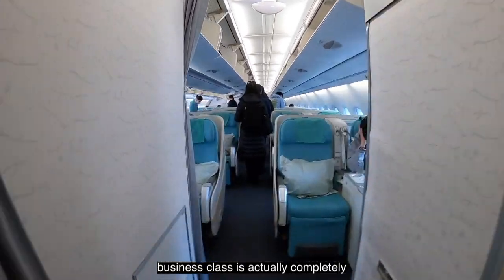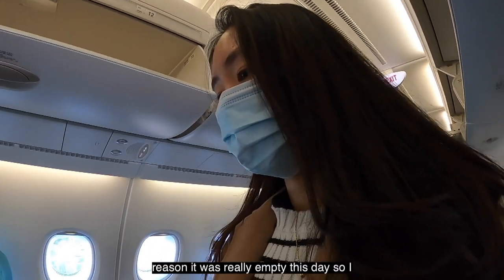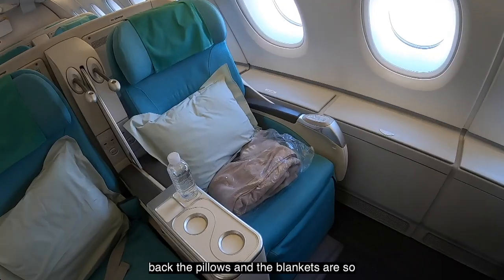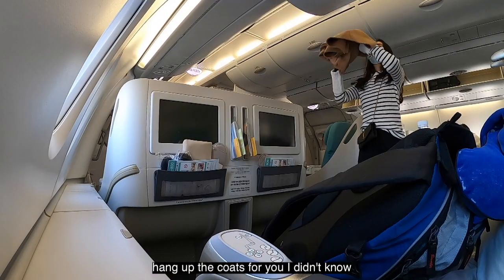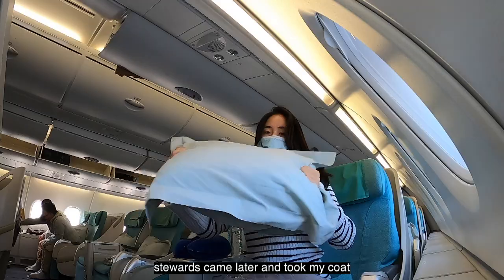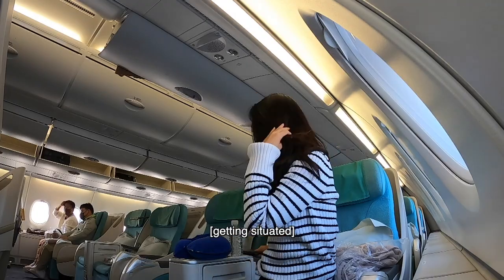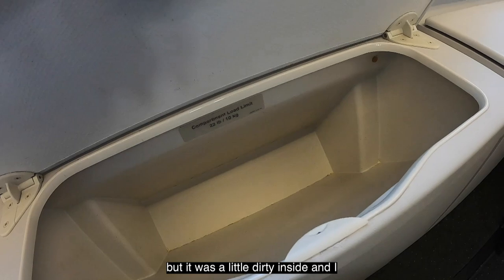Business class is actually completely separated from economy — this is on the second floor of the plane. For some reason it was really empty this day so I was like the only one sitting in the back. The pillows and blankets are so much nicer in business class. They also hang up the coats for you — I didn't know that. I put mine in the storage area and the steward came and took my coat. There was so much storage here; there's a little box you could put some stuff in but it was a little dirty inside.